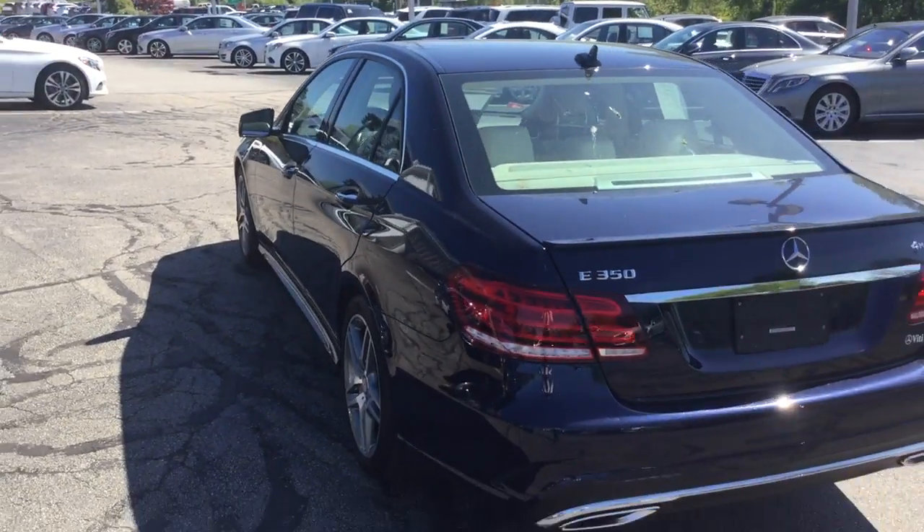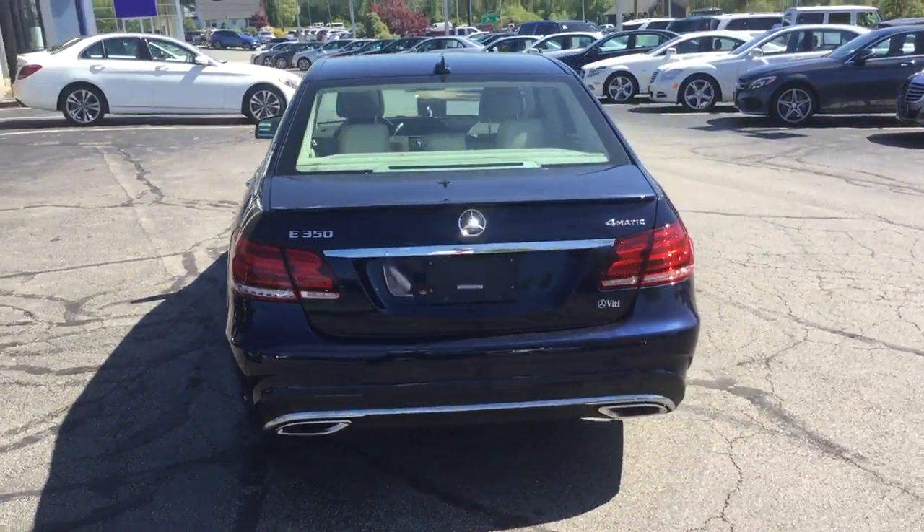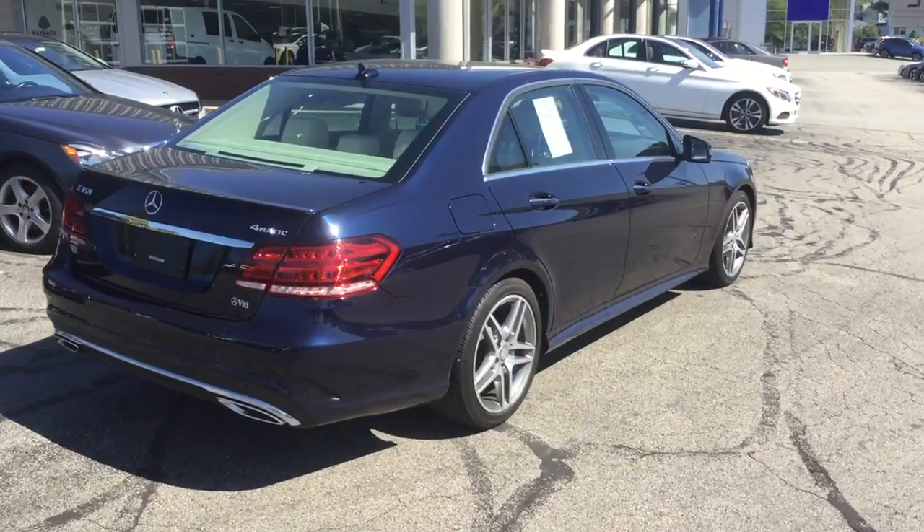We'd love to show you the vehicle. Please feel free to come by or give us a call. We'd even be happy to bring the vehicle to you. Thank you.